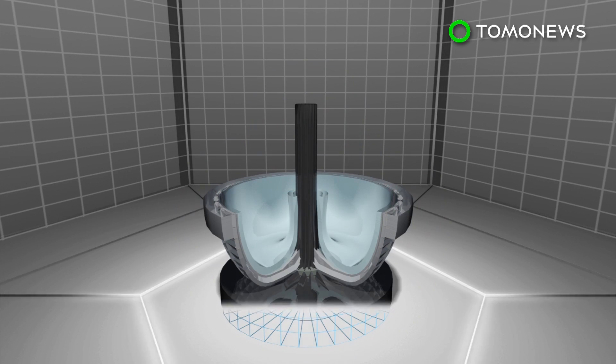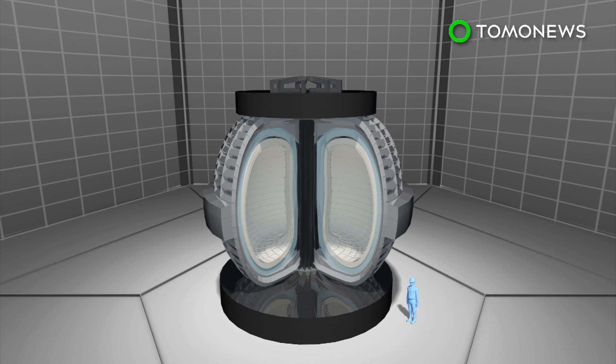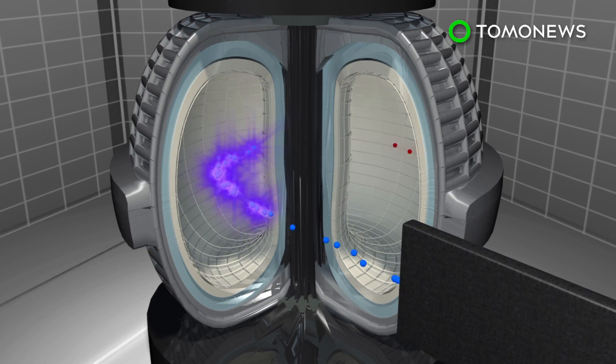The new magnets will double the magnetic field of a fusion reactor, which means more power can be produced with a smaller device. The smaller size will reduce costs and complexity, making future fusion power plants easier to construct.